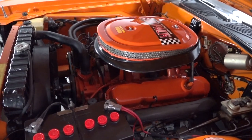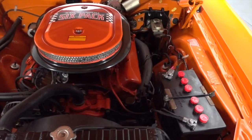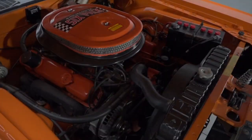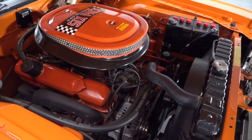Toss the hood and you'll find an original 440 cubic inch RB V8 that follows a correct casting number and October 31, 1969 casting date with a matching partial VIN. Behind that big block is an original A833 four-speed that sends power to a Dana 60.